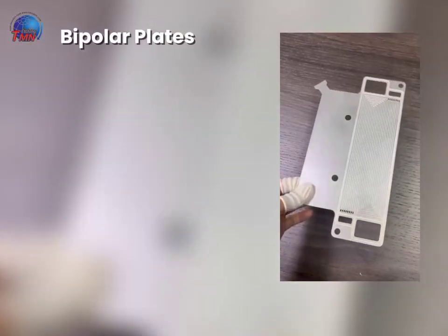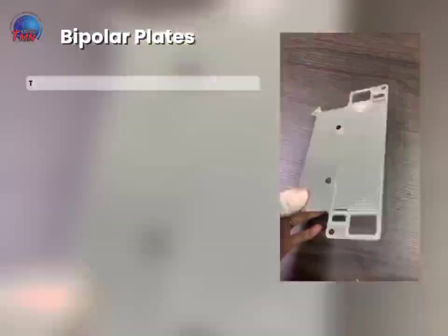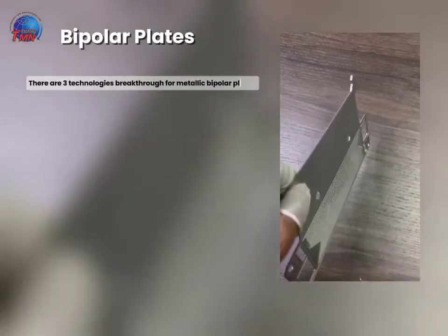Bipolar Plates. There are three technology breakthroughs for metallic bipolar plates.